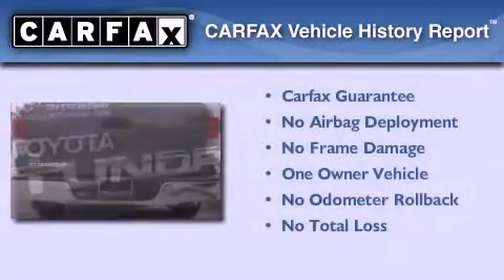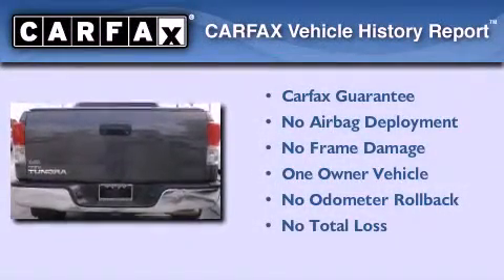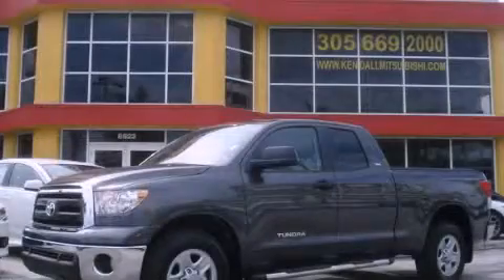This truck has had only one owner, and it qualifies for the Carpac's buy-back guarantee. We invite you to contact us today to learn more about this vehicle.